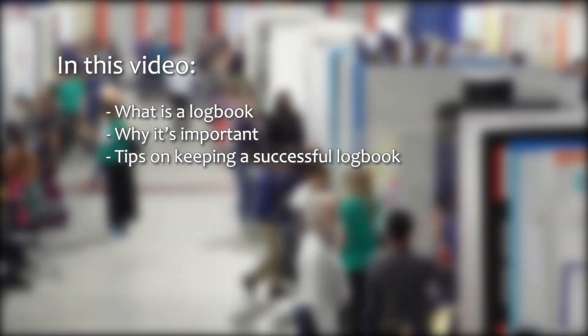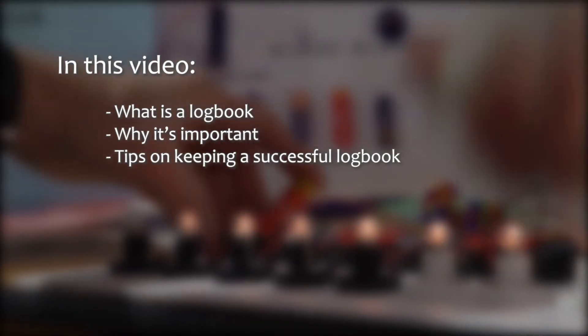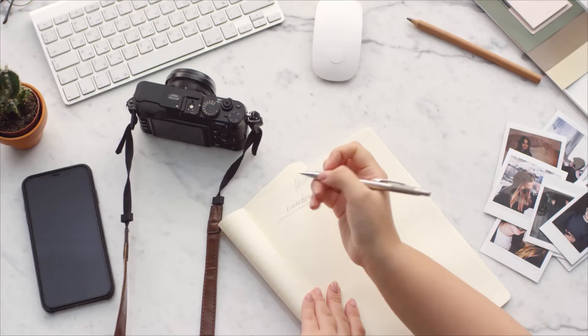In this video, we will cover what a scientific logbook is and why it's an important part of your science fair project. We will also cover some helpful tips for how to keep a good logbook throughout your project. The number one rule for logbooks is very simple: every science fair project must have a logbook. This is true for both experimental and non-experimental research projects.